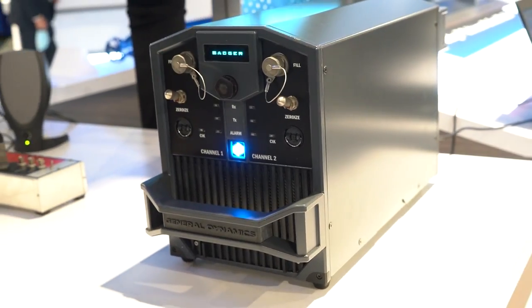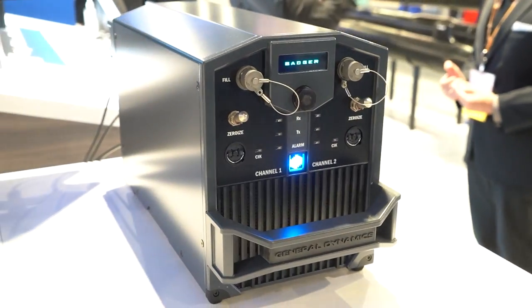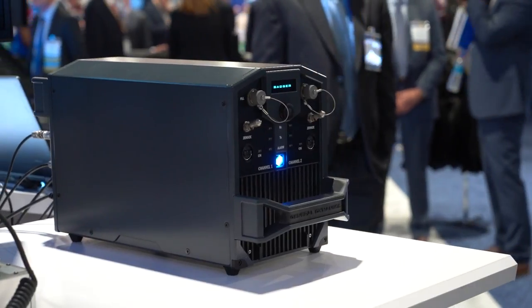Badger was created in collaboration with our customer who identified the need for a smaller footprint, two-channel radio to be able to support smaller surface ships, subsurface vessels, and fixed platforms. This radio is now able to do that in a smaller swap space.